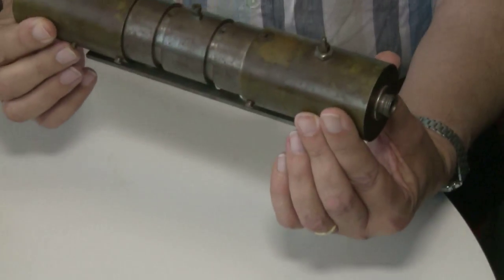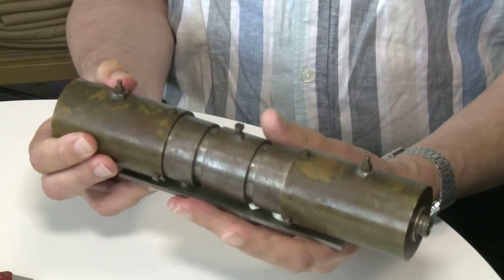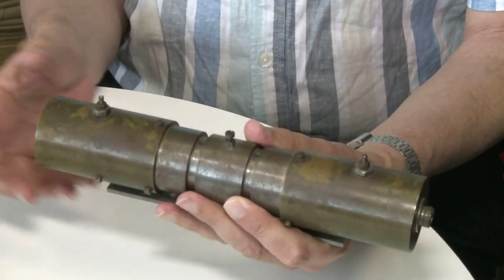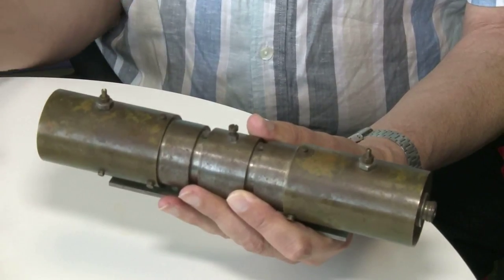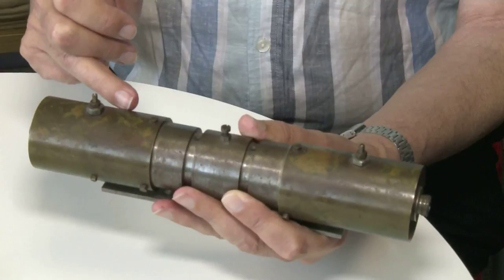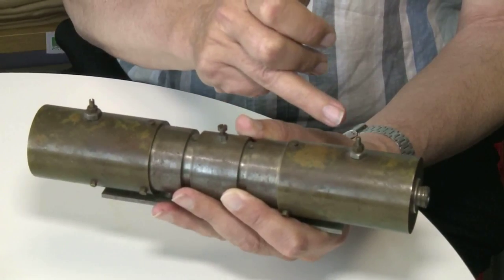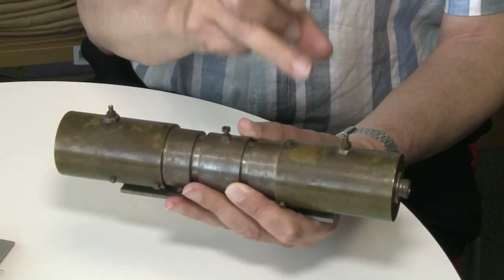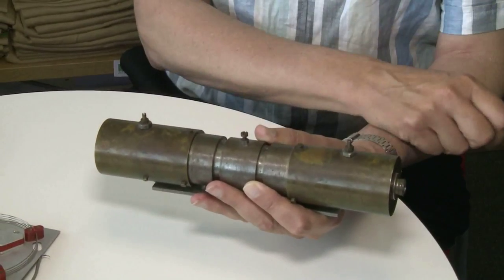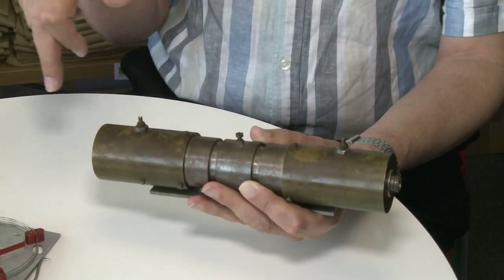In the original EDSAC, mercury delay lines were used in a variety of sizes. This is a very small one from the original EDSAC machine. This stored numbers as a sequence of bits. Bits came on an electrical cable at this end and excited a quartz crystal which produced a series of sound pulses travelling down a column of mercury to another crystal, where they generated an electrical signal that was fed out.